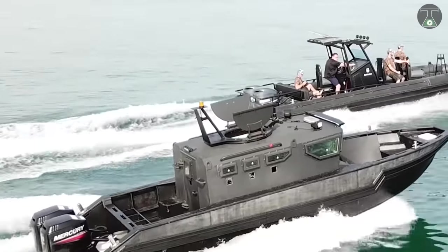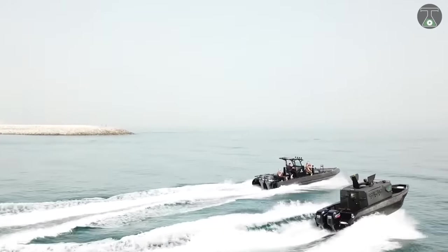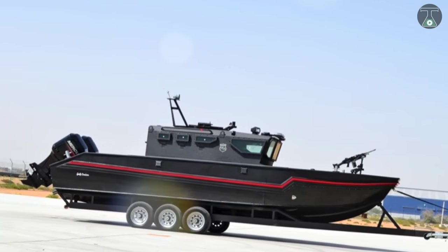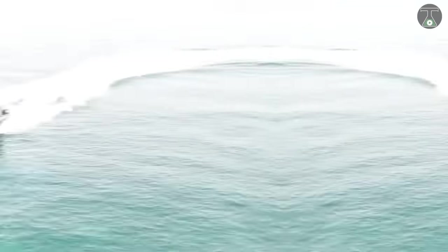Another machine gun is mounted on the front of the boat and is equipped with a folding seat for the shooter, which allows him to overlap the horizon by 180 degrees. The total weight of the ship is 3.7 tons.